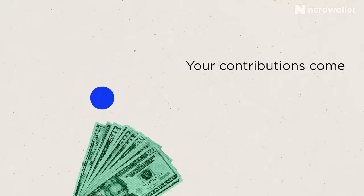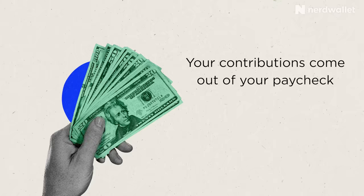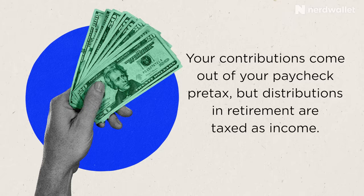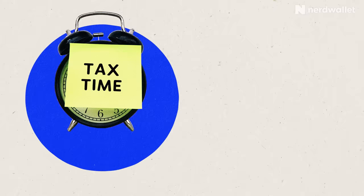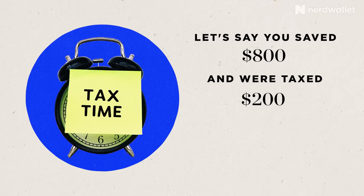Contributions to a traditional 401k plan are taken out of your paycheck before the IRS takes its cut, which supersizes each dollar you save. Let's say Uncle Sam normally takes 20 cents of every dollar you earn to cover taxes. Saving $800 a month outside of a 401k requires earning $1,000 a month — $800 plus $200 to cover the IRS's cut.